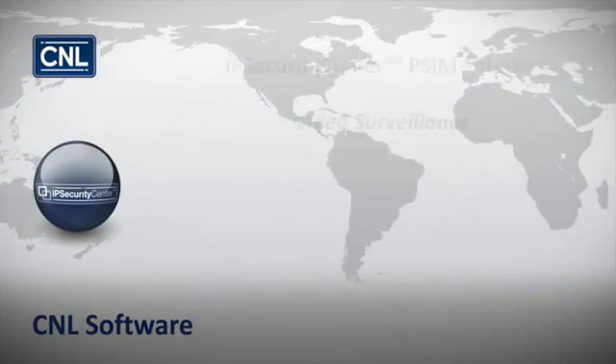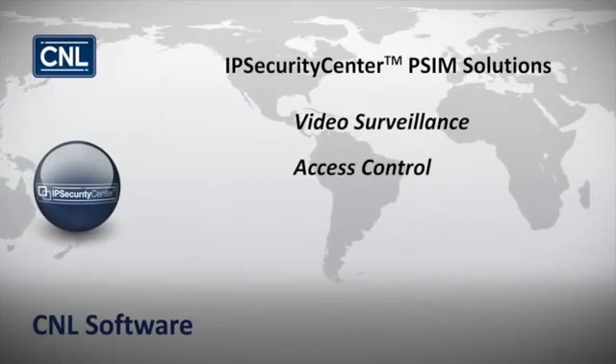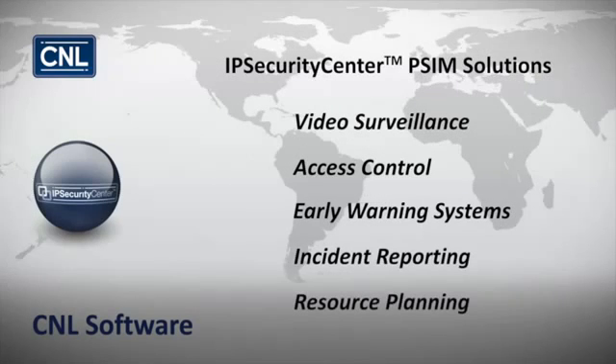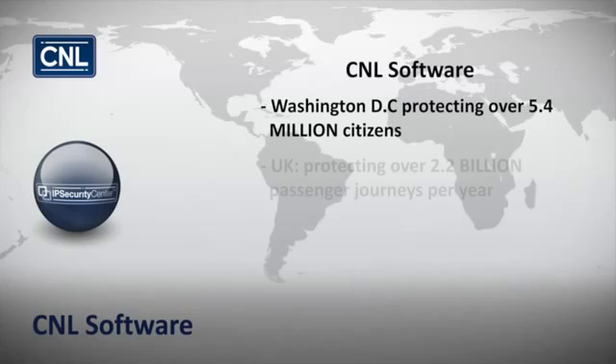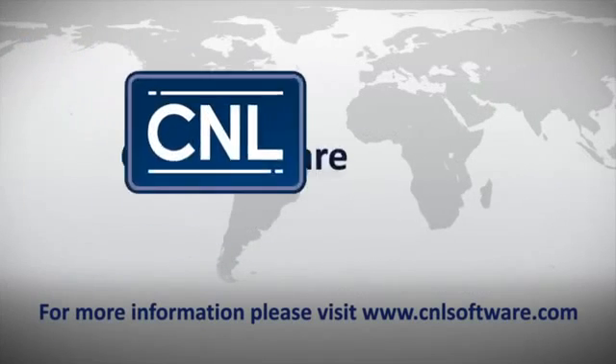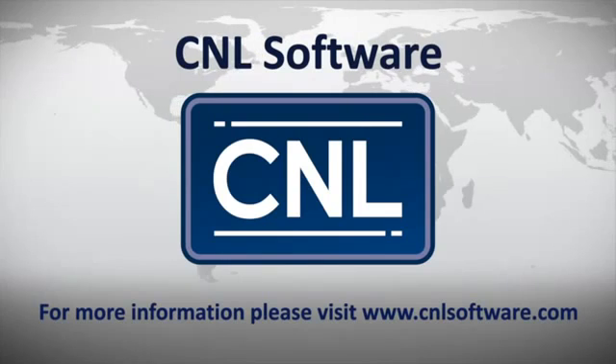Such as CCTV video surveillance, access control, early warning systems, incident reporting, resource planning and response teams — consolidating this vast flow of data, bringing new visibility to chosen applications and performance metrics.